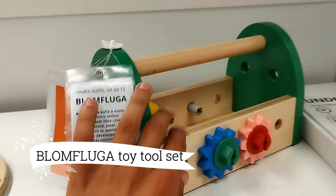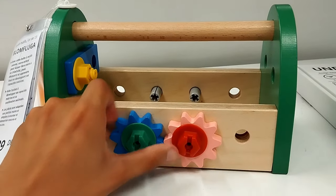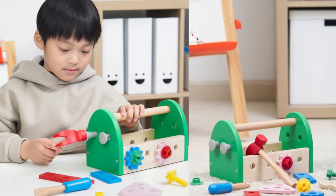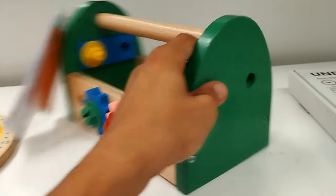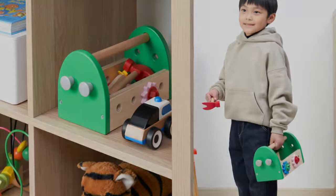Now let's dive into the world of imaginative play with the Blumfluba toy tool set, an absolute steal at $17.99. Designed to fuel creativity and fine motor skills, this colorful set is a dream for budding builders. Give your little one the gift of education and fun with this wonderful addition to playtime.